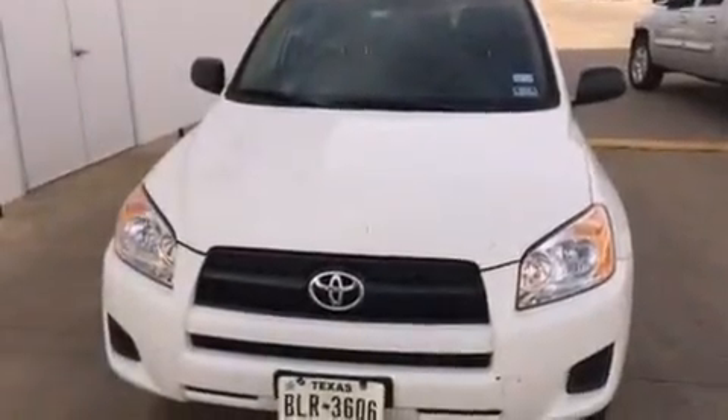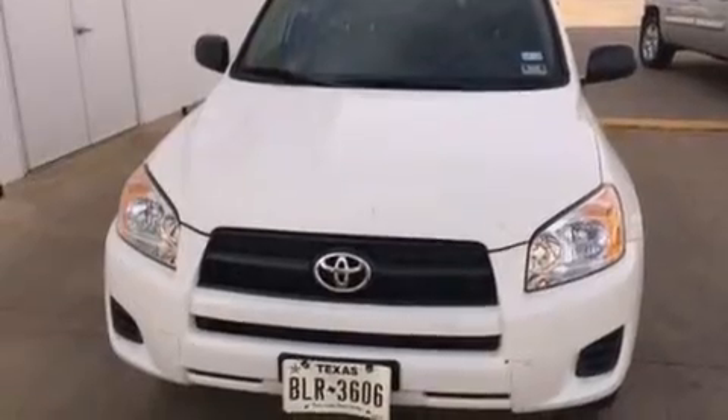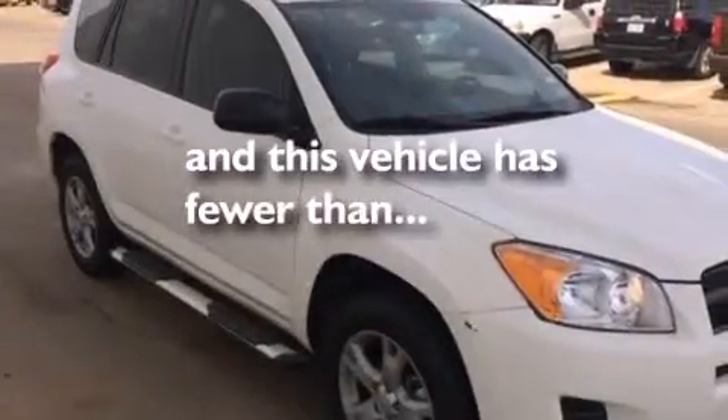Also included are a collapsible steering column, active front headrests, steering wheel mounted stereo controls, and this vehicle has less than 14,000 miles.